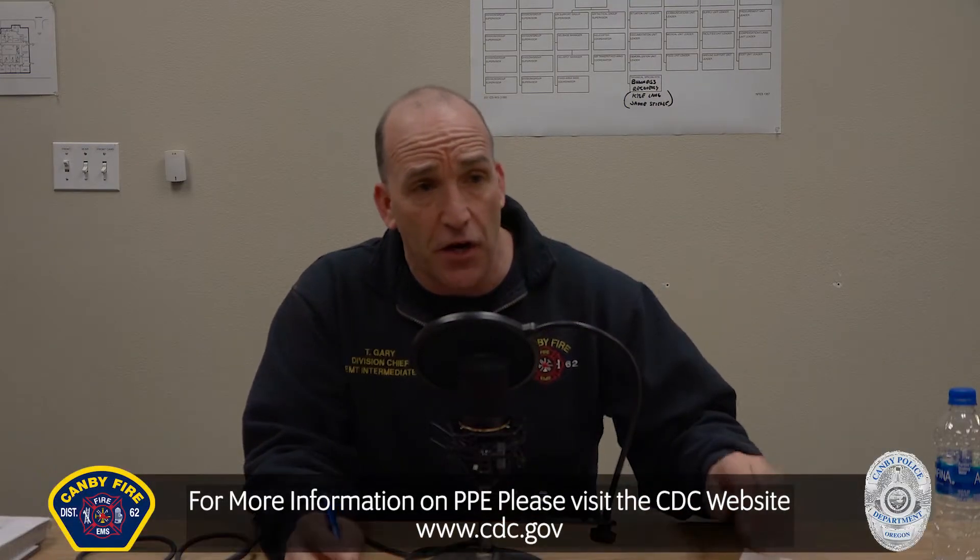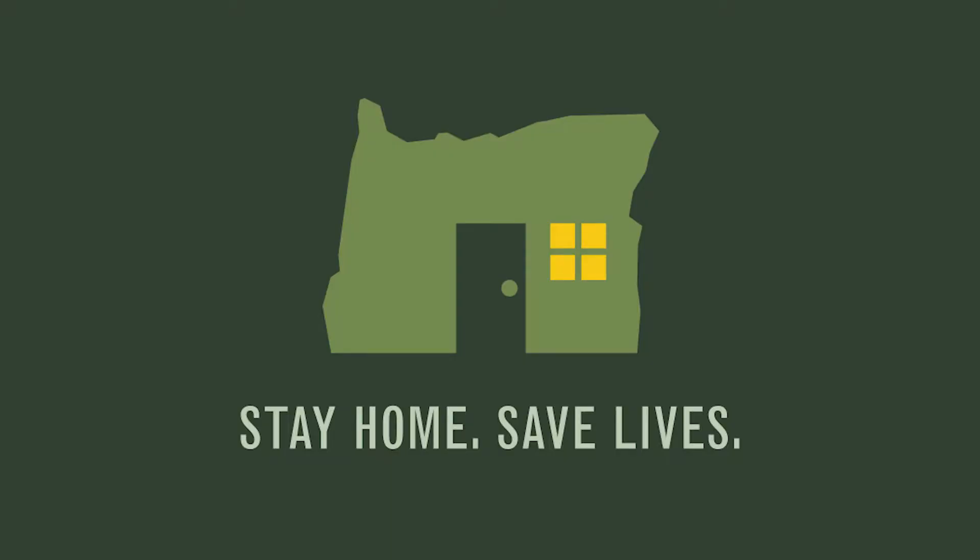This video is done by voiceover. The reason we're doing it by voiceover is we want to have the least amount of contamination we possibly can — so we're not sharing mics, not using lapel mics, not sharing anything like that. It's all done with voiceover to give you the same information. Please stay home, save lives.